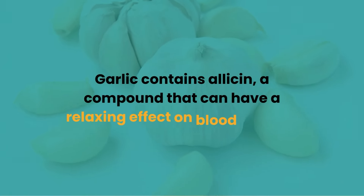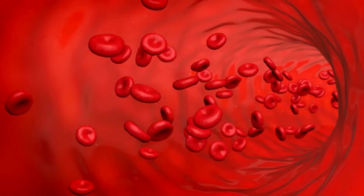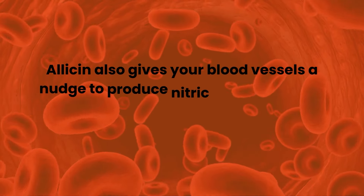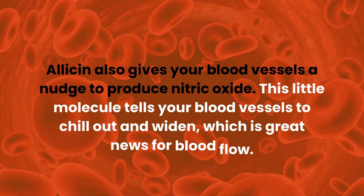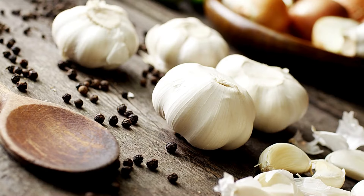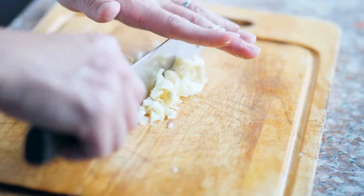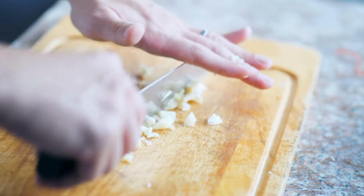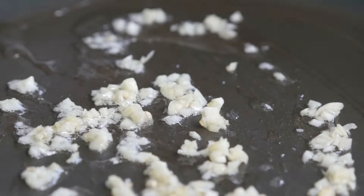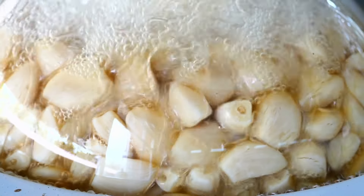Garlic contains allicin, a compound that can have a relaxing effect on blood vessels, allowing blood to flow more smoothly. Allicin also gives your blood vessels a nudge to produce nitric oxide, which tells your blood vessels to widen — great news for blood flow. To make the most of garlic's potential health benefits, you can mince or crush raw garlic for maximum allicin content and add it to salad dressings or salsas. Lightly cook garlic in stir fries and sautés, but be cautious with high heat to preserve allicin.